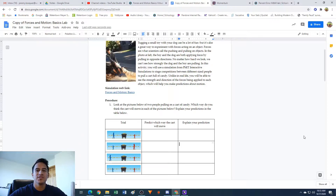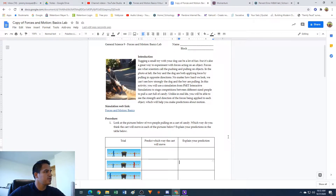Hey guys, Mr. B here, and in this video we're gonna be going through the Forces in Motion Basics Virtual Lab. I have the handout here in front of me, and I'm just gonna read a little bit of the introduction, and then we'll click on the link and start getting going here.